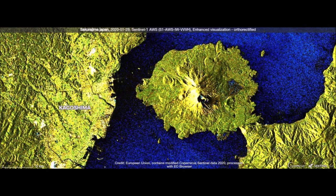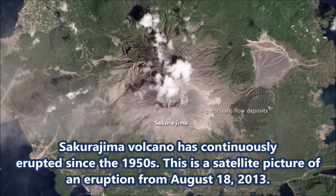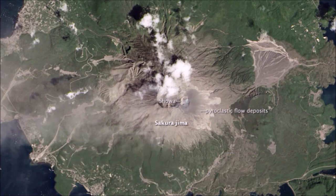The isthmus created by those lava flows connected the island to the Osumi Peninsula. The lava flows created new land which turned Sakurajima from an island into a peninsula.